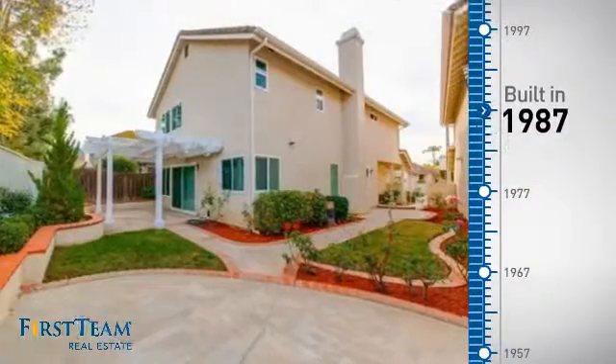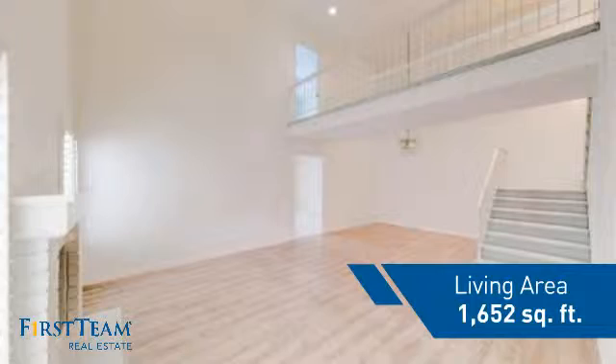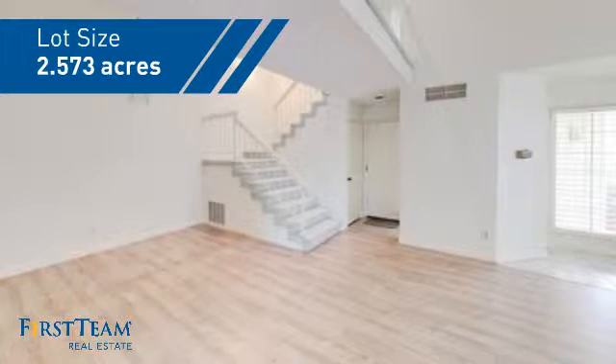This property was built in 1987 and features over 1,600 square feet of space, giving you a spacious layout to play host or kick back and relax after a long day.